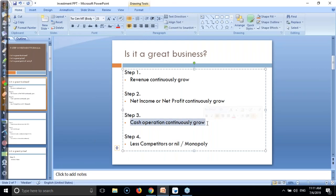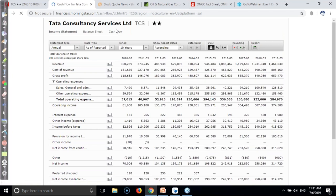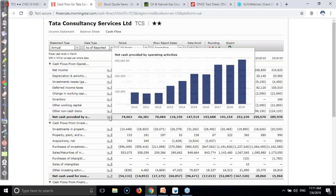Cash from operations is continuously growing. That is why we check cash flow for Tata Consultancy Services. You can see net cash from operating activities is continuously increasing. That means this company is phenomenal - they are doing good business. So you can invest. This is step number three.